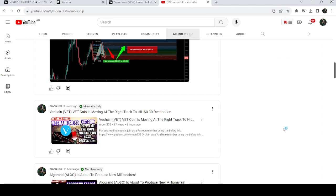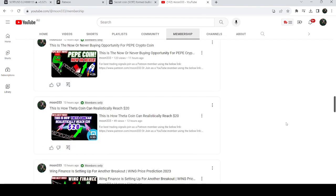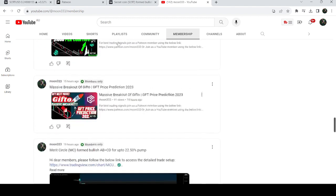If you would like to catch such other pumps, I've already shared the links to join me as a YouTube member or as a Patreon member. You can join me as a member to find such other pumps before they happen.